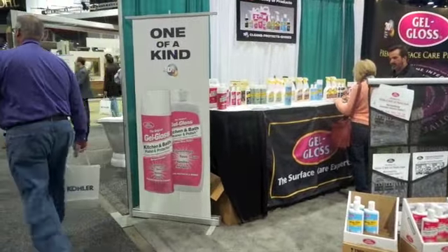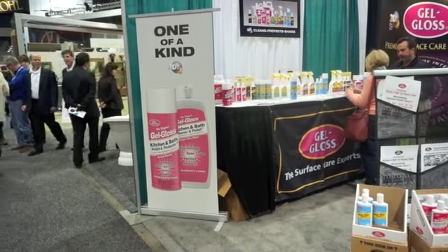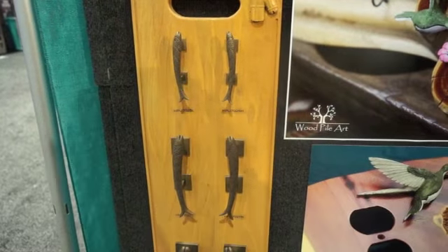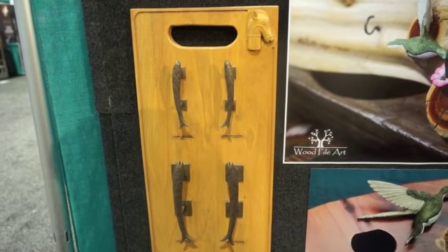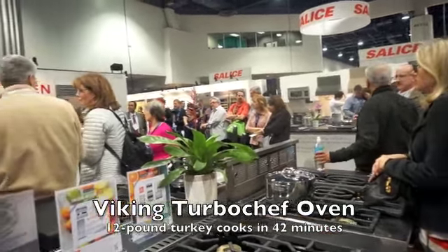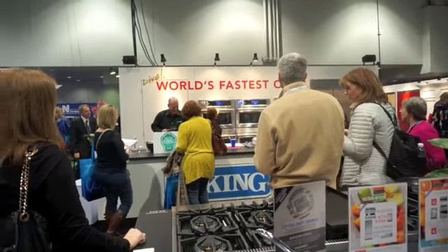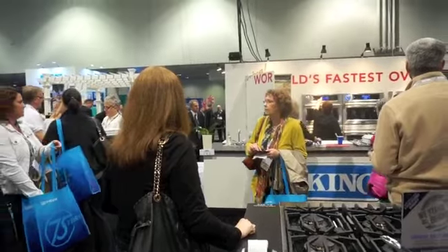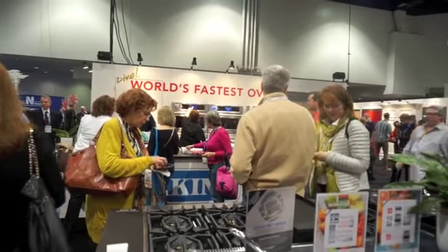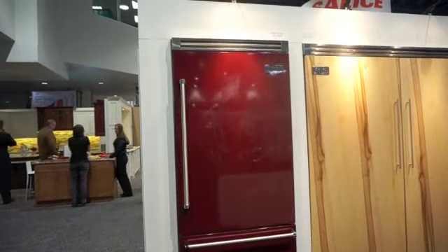The new items are here for the kitchen and bath, and also products to take care of your new kitchen and bath. This is Gel Gloss kitchen and bath polish and protector. This is Gado Gado handcrafted hardware — so if you'd like to have door pulls that look like fishes, they have them. The oven also has a USB port, so as your chef develops new cook settings, you can go online, download them to a thumb drive, and then upload it to the oven. You'll never have an out-of-date wall oven — you'll always have the latest and greatest. This would also apply for new firmware or software updates.